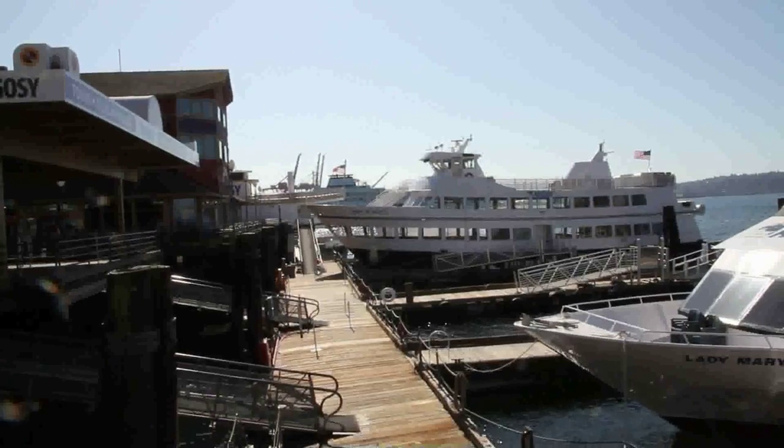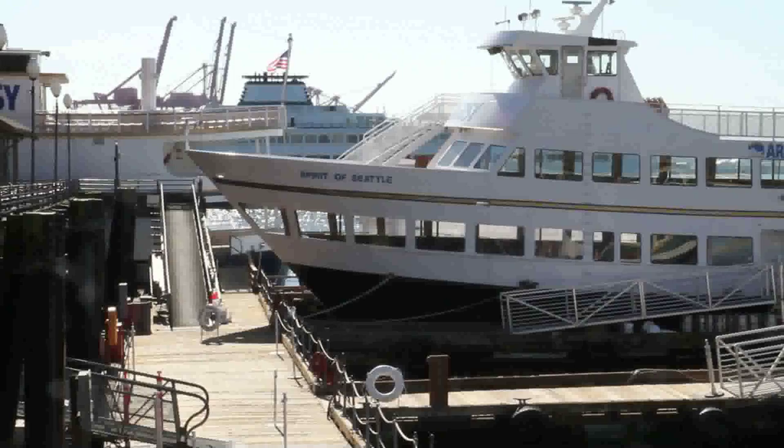We're conveniently located on Pier 56 right on the waterfront. Great for aquarium tourism, great walks, just a couple of blocks away from most of the biggest hotels in Seattle.